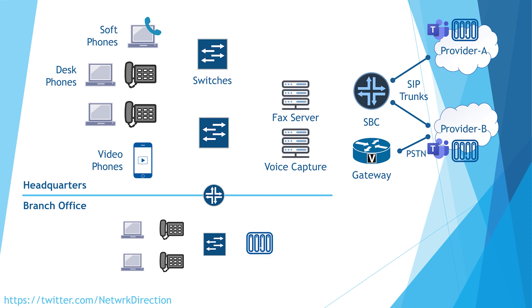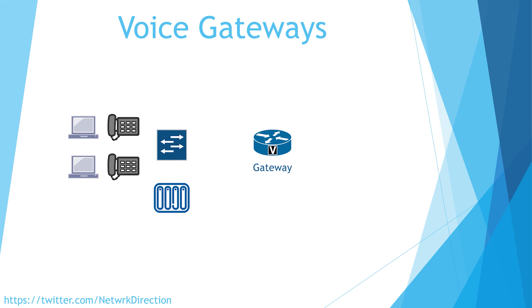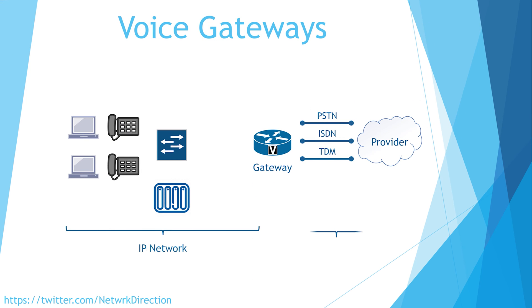Let's take a look at the voice gateway in a bit more detail. VoIP is IP-based and is therefore very logical. However, you might still want to integrate physical phone lines. This includes PSTN, ISDN, and TDM links. The voice gateway is the hardware that connects your physical lines, if you have any, to your IP-based network.